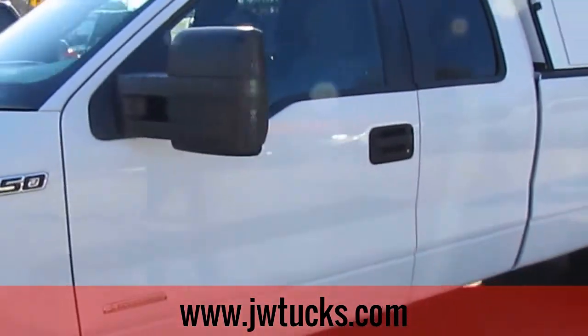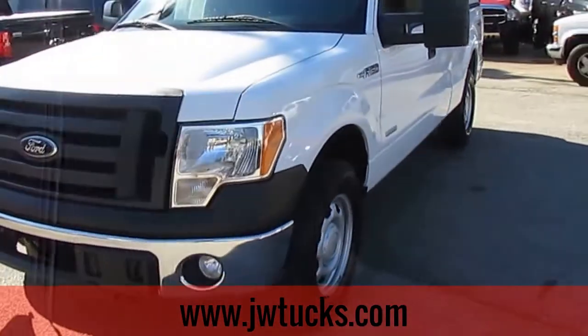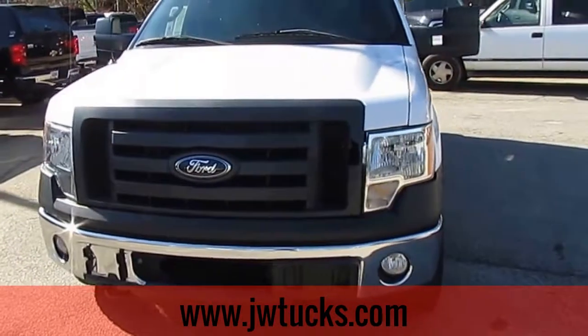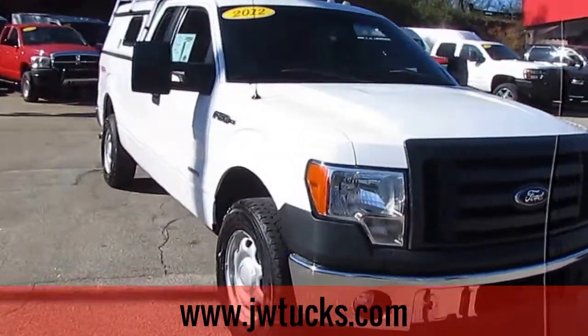Remember, folks, we can always get you great financing options here at JW Truck Sales. Interest rates start as low as 3.75%, zero money down, 100% financing. We even offer zero payments for six months on commercial loans.